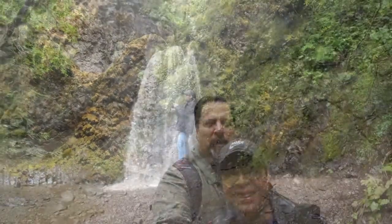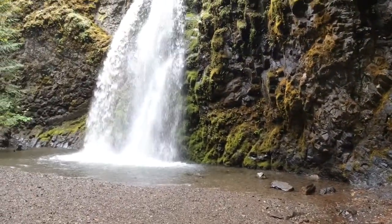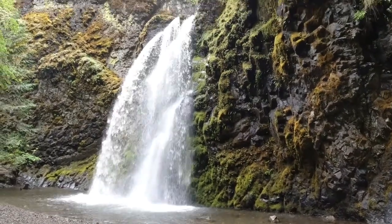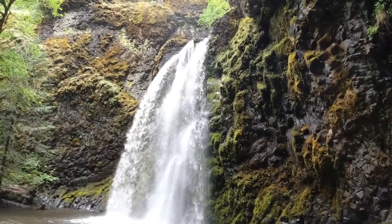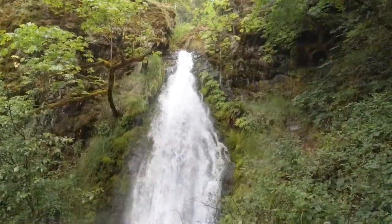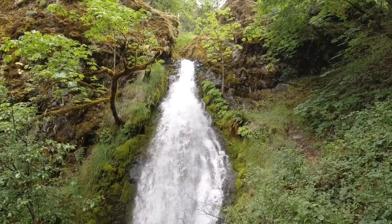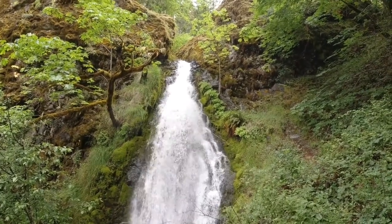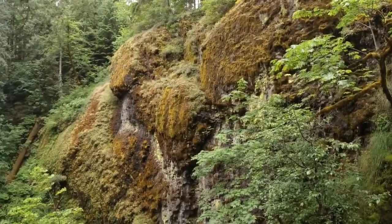Here we are — we made it to the waterfall. Very close up there, nice and flat.